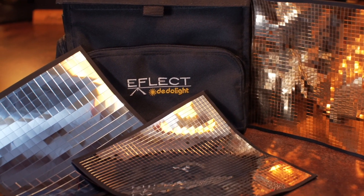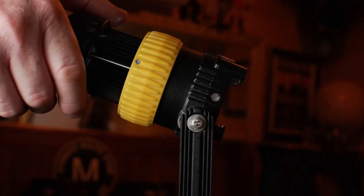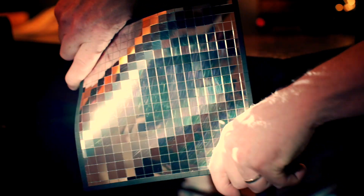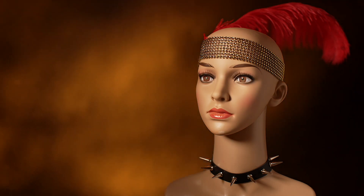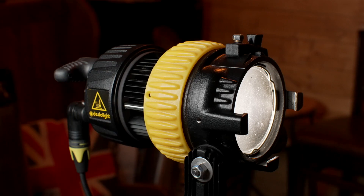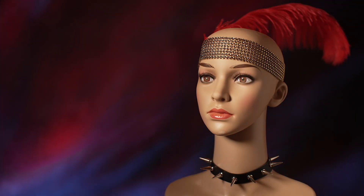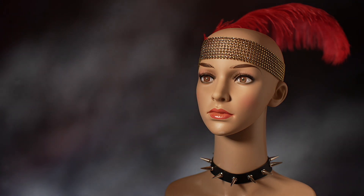E-Flect is one of DadoLite's newest tools. Just focus a light onto it, then bend and shape the multi-mirror reflector to create a multitude of effects. Adding an E-Flect colour filter to the DadoLite expands creativity even further. I see E-Flect as the textural equivalent of the Fusion.